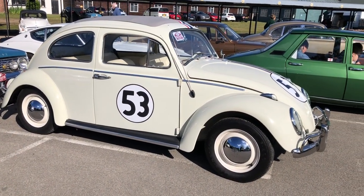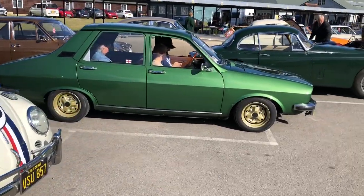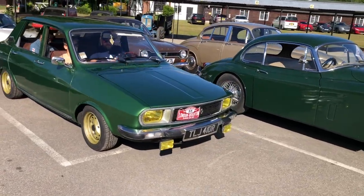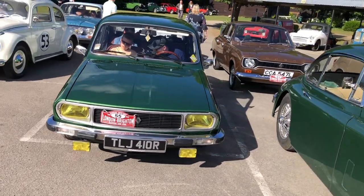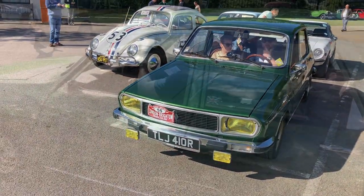So Herby's arrived today but he's parked next to something probably even rarer — I think this is a Renault, and not a Dazier. It's a Renault 12. I haven't seen one of these for years — it's a left-hand drive car so maybe it's come from France. We'll try and find out from the owner if I get the chance to speak to him. Lovely car.